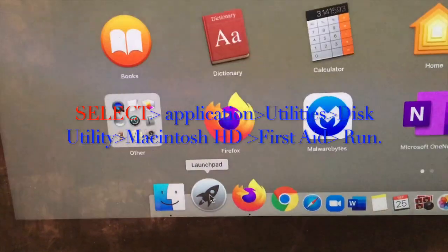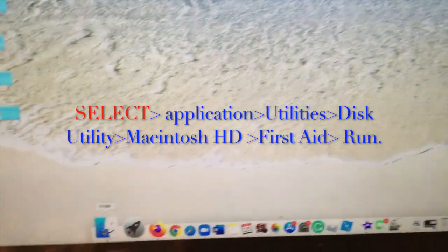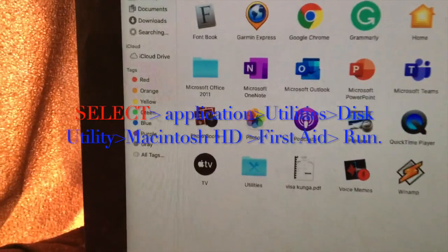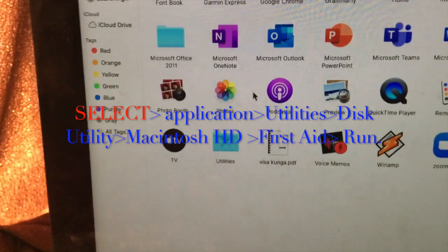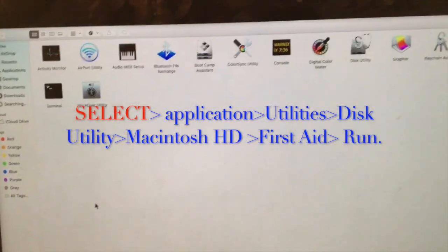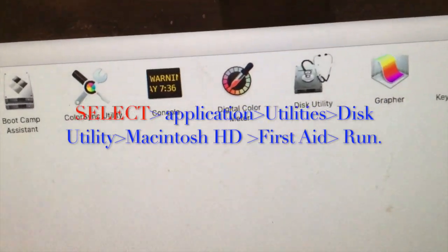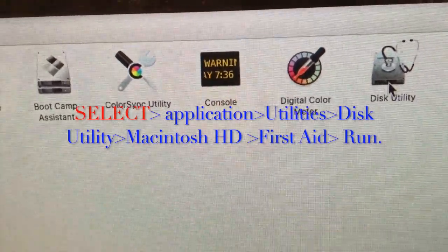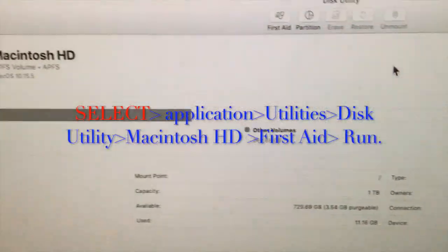The icons at the bottom are the dock. The Launchpad and Finder icons will both take you to your applications. Press Launchpad to see all your applications, or go to Finder, then go to Applications, click on it, and then navigate to the Utilities folder and double-click it.